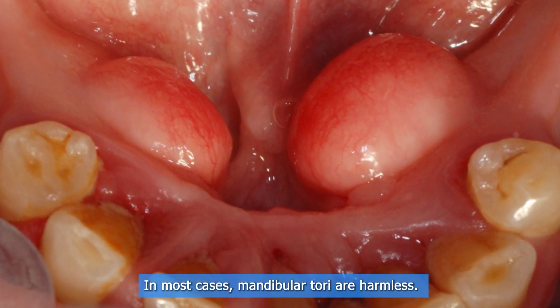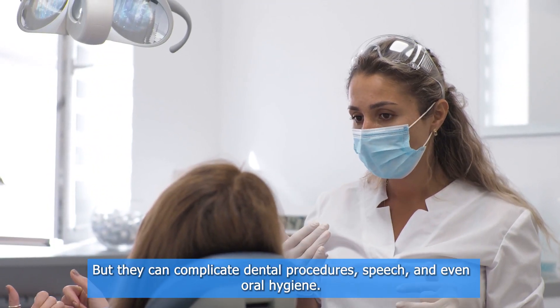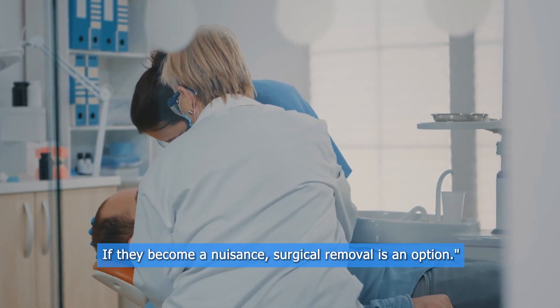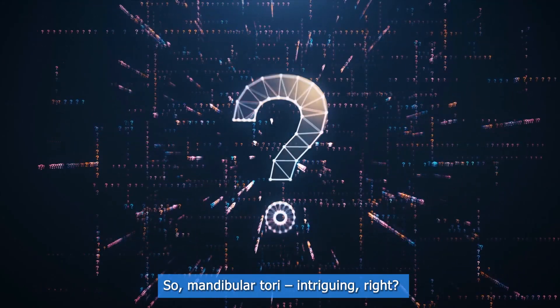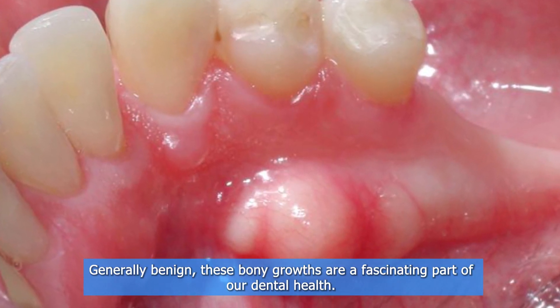In most cases, mandibular tori are harmless, but they can complicate dental procedures, speech, and even oral hygiene. If they become a nuisance, surgical removal is an option.